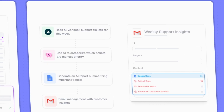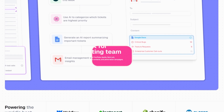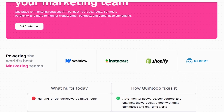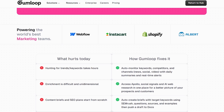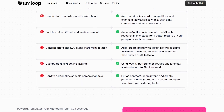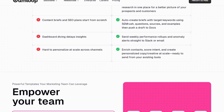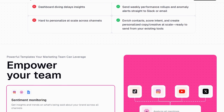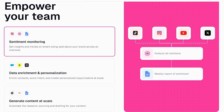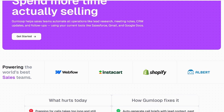For marketing teams, Gumloop streamlines tasks like automating campaign reports, syncing leads from ads to your CRM, and generating content with AI. You can easily connect tools like Google Sheets, Notion, Slack, or HubSpot, allowing your data to flow automatically without the need for manual updates or complicated spreadsheets.